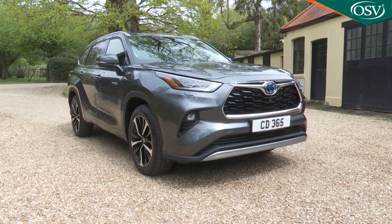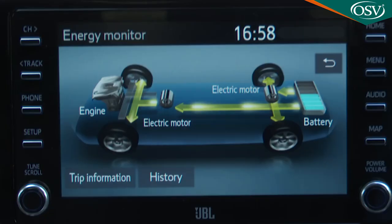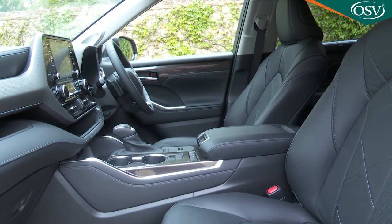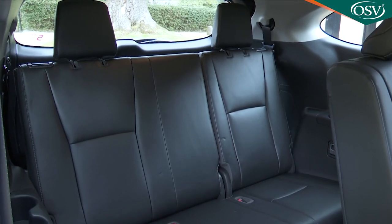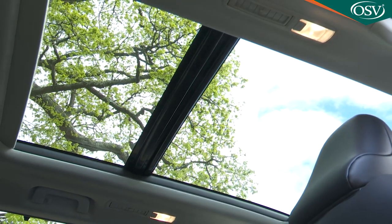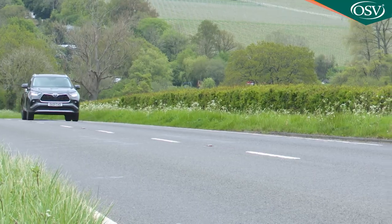A mid to large sized seven seat SUV is nothing new, but one with a proper full hybrid engine that you don't have to plug in is a great deal rarer. That's what's on offer from Toyota's Highlander. Does any car in this class make more sense than this one? That's what we're here to find out.